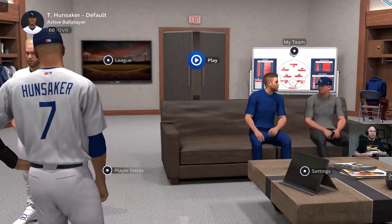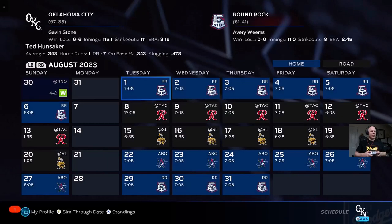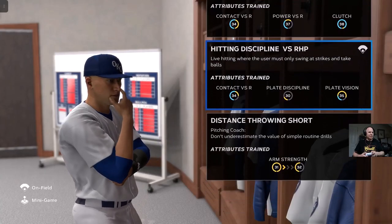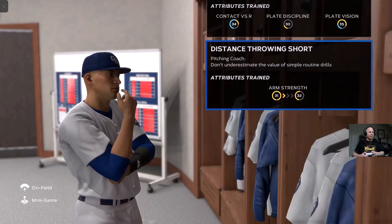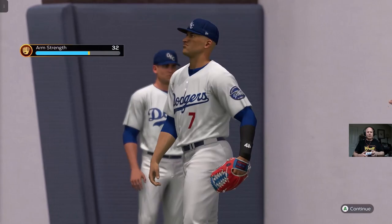Hello, welcome to another episode of Row The Show. We're going to be playing at home again against the Round Rock Express. You're going to do some practice field — distance throwing. Got to get the arm strength up.